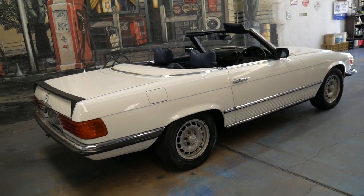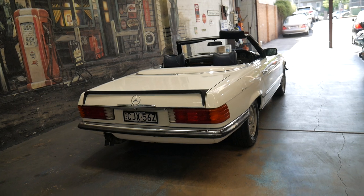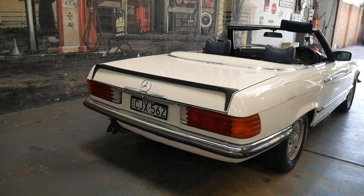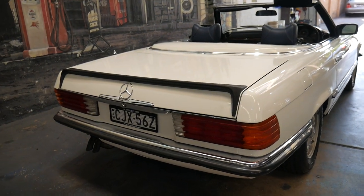This is a personal import. It came to Australia in 1992 where it's been with the same family. It's always been looked after and garaged, and you just don't get these cars in this condition unless they've been fully refurbished.